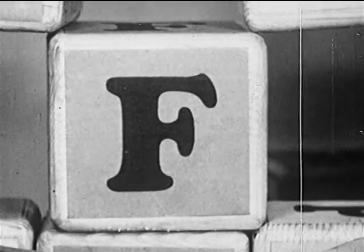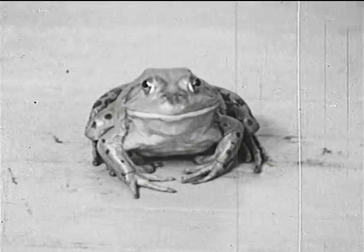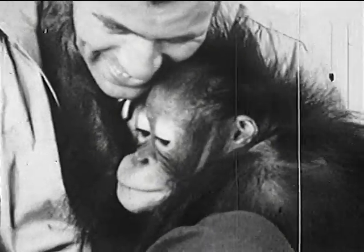F is the letter that stands for frogs. Andy doesn't like frogs — he's getting out of there quick! It's just a common old bullfrog, Andy. It won't hurt you. Andy isn't sure about that, but he knows his friend won't let the frog jump at him.